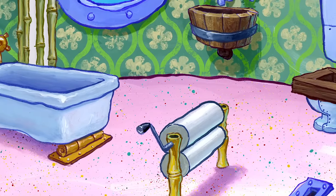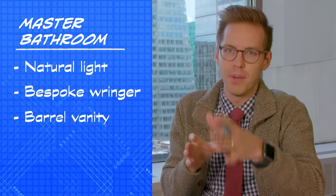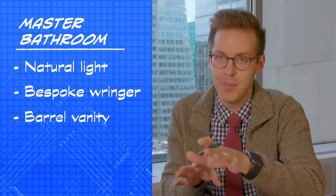Bespoke details like the custom-built bamboo ringer turns this into a sumptuous retreat. The natural light from the porthole window and extra touches like the ringer — this is the kind of deluxe master bath you might never leave.